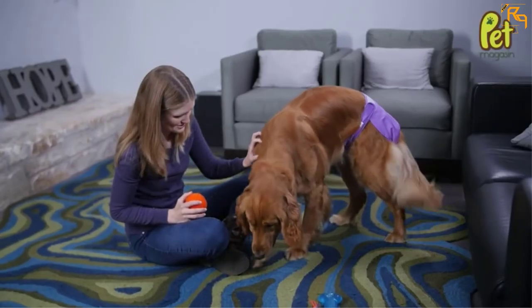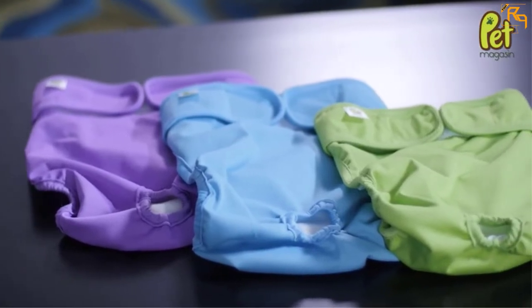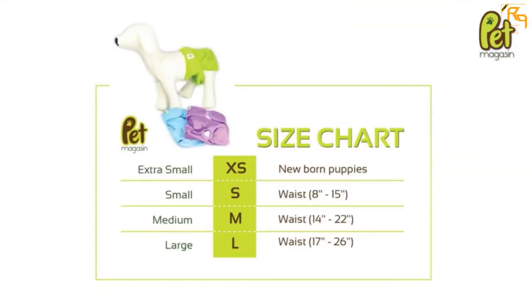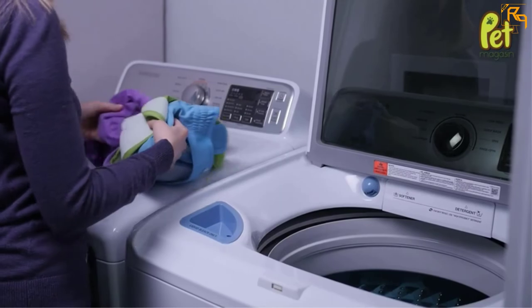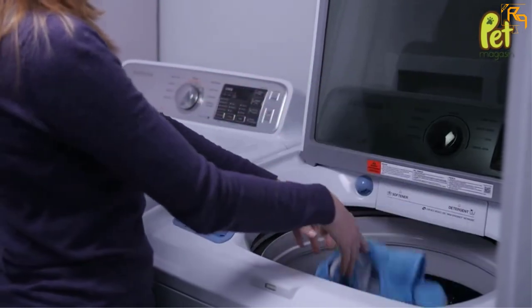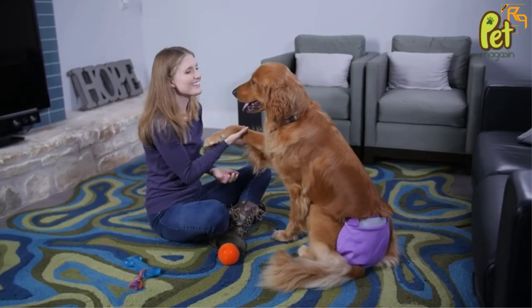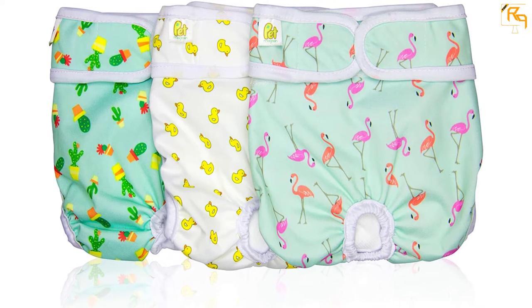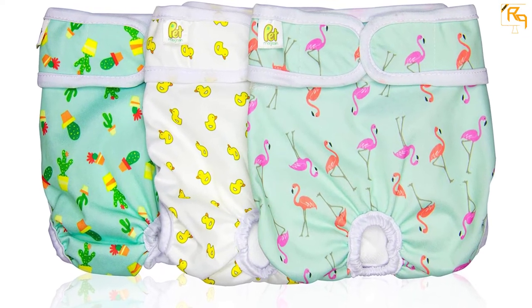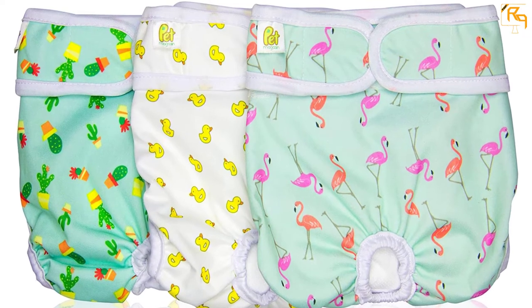In addition, the dog diaper comes in clean and sleek pastel-shaded colors, making it perfect for all genders. Moreover, it is easy to wash and reuse — it needs no special treatment to be washed properly. It also has safe and secure highly absorbent multiple inner layers, and a waterproof outer shell that is 100% leak-proof. With this, it is perfect for keeping your rugs and carpets clean, and also as a training tool for your puppies.